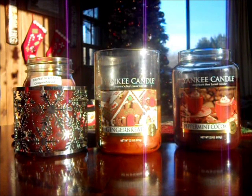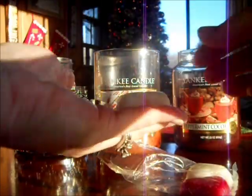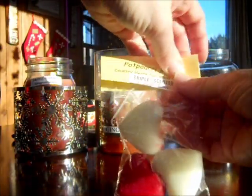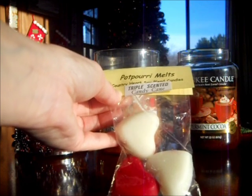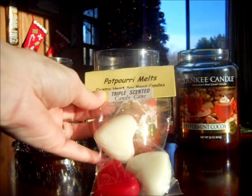Next I'm going to get into the tarts, and I'll start with one of those Country Heart Soy Candles tarts. They come in a four pack — I've already melted one. They're not huge, but they have a strong punch. They're about this size. This one is candy cane. They come like this — they're potpourri melts. They're called Country Heart Soy Blend Candles tarts and they're $1.99 for four of them. And this one is really strong.